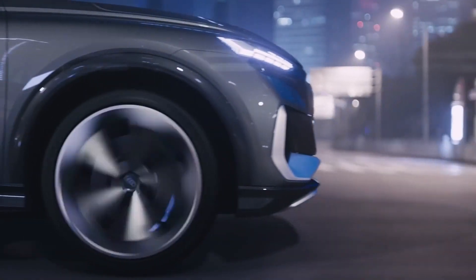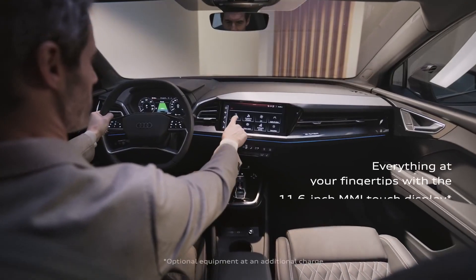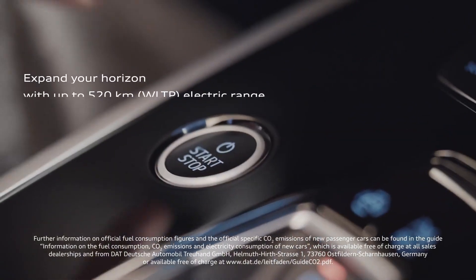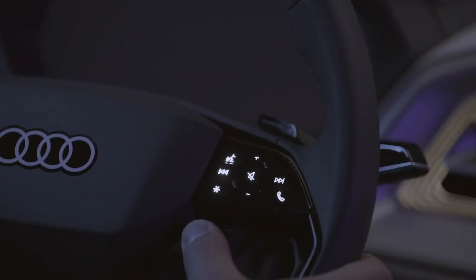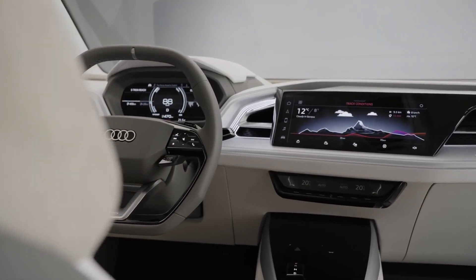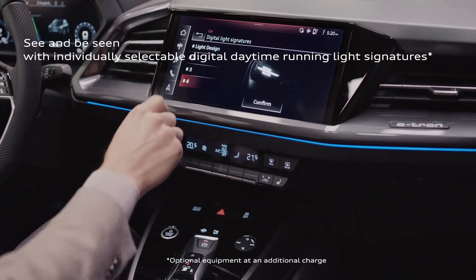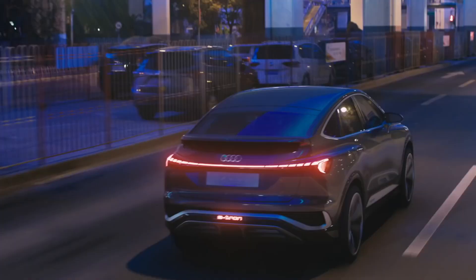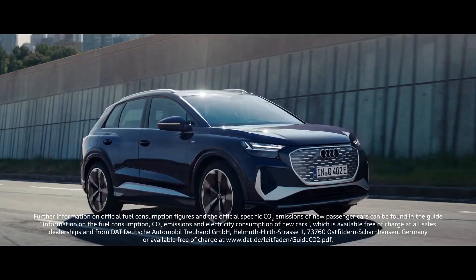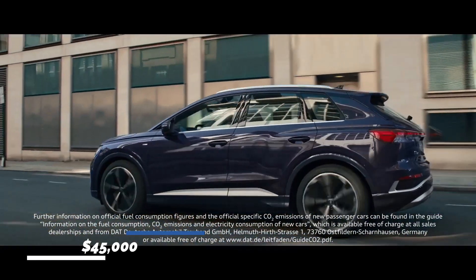The Q4 e-tron design was exhibited as a 4-seater but it will seat 5. A 10.3-inch digital gauge display is standard. A head-up display with augmented reality may project information such as navigation directions or driver assistance alerts directly into the driver's line of vision. Wireless charging and a WiFi hotspot for compatible smartphones are also available. The 2022 Audi Q4 e-tron will start at a price of $45,000.